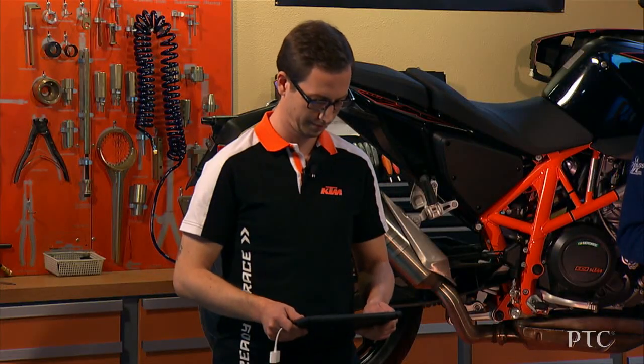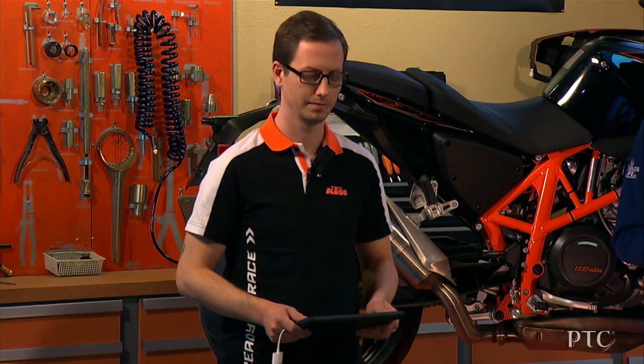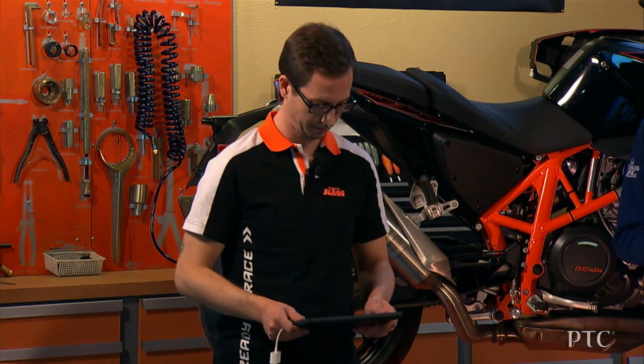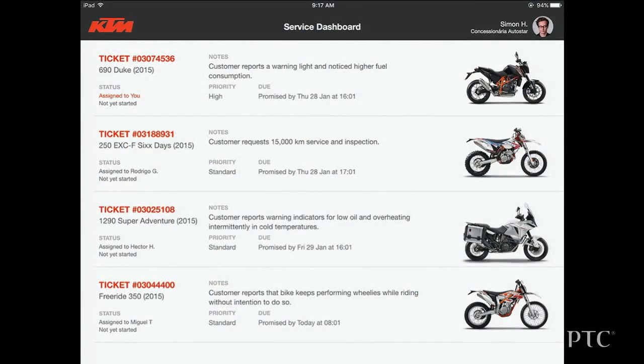Simon here is a new technician and he doesn't have a lot of experience working on KTM bikes. Since all the bikes here in the shop are smart connected bikes, Simon can manage his work from one dashboard on his iPad. We are looking at the service technician app built by PTC and KTM using ThingWorx. Here is a list of all the bikes that need servicing today. He is going to work on the first bike on his list, the 690 Duke.